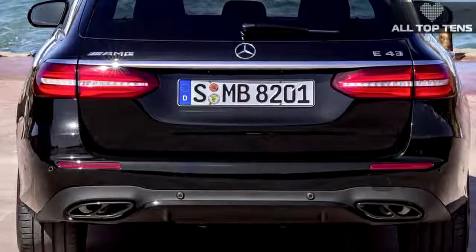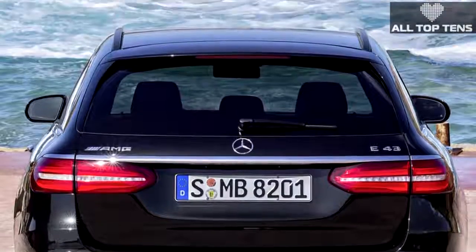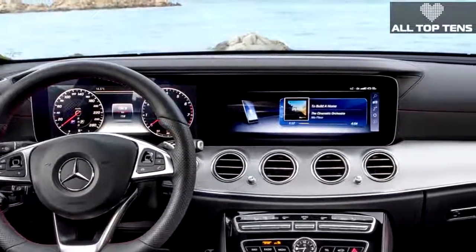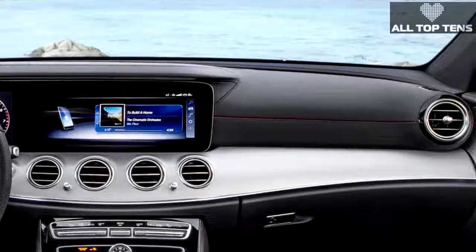Under the hood, you'll find AMG's 3.0-liter biturbo engine with a significant increase in horsepower and torque over the standard model, plus a nine-speed automatic transmission that feeds power to all four wheels.